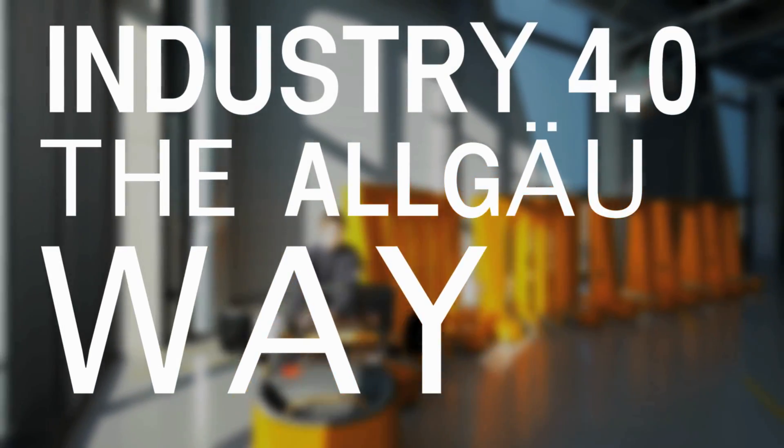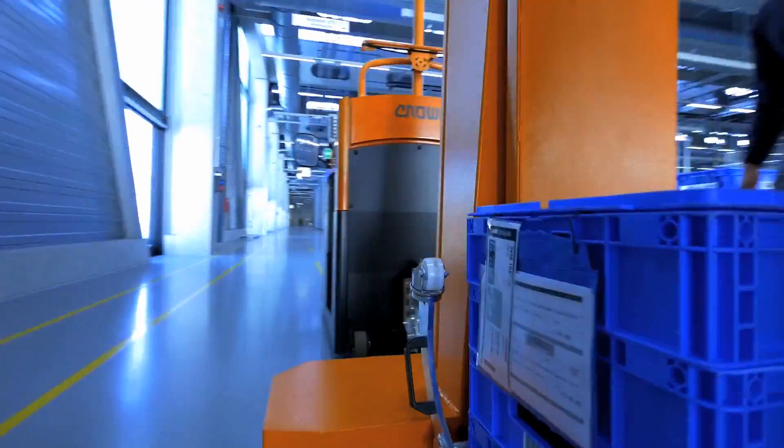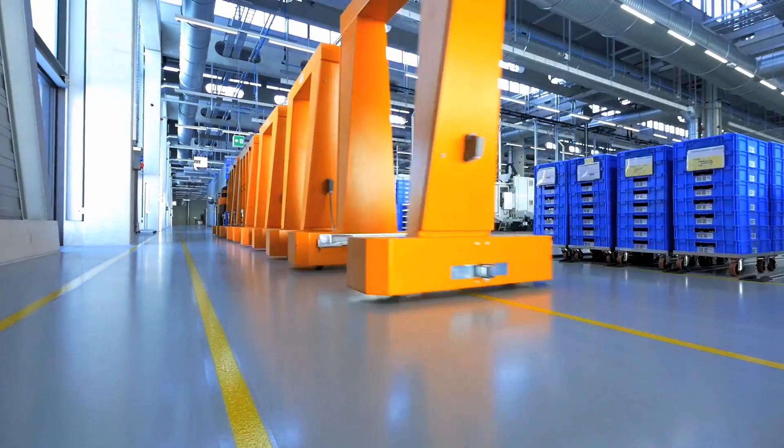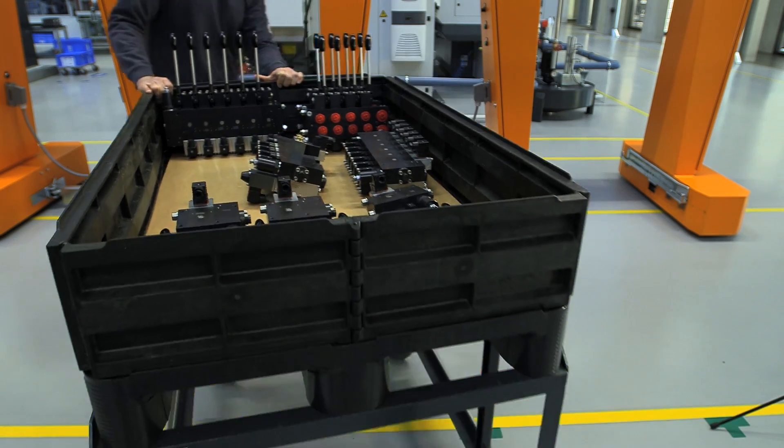Industry 4.0 — the Allgäu way. They have to be quick here. Their products are sought after all over the world and are delivered very quickly, sometimes in tiny batch sizes.